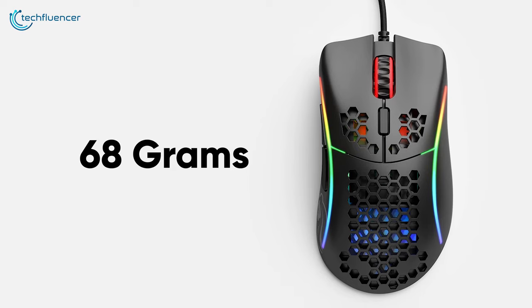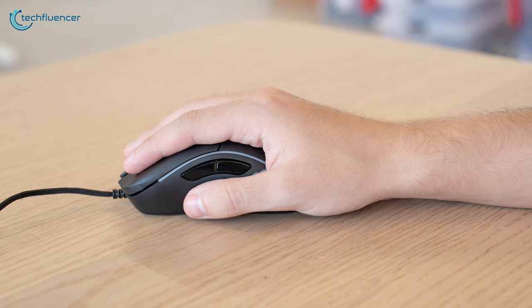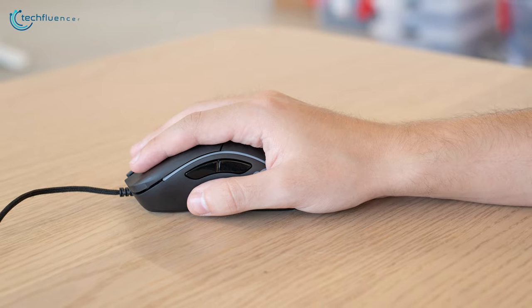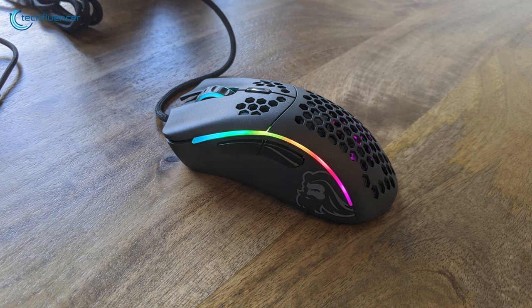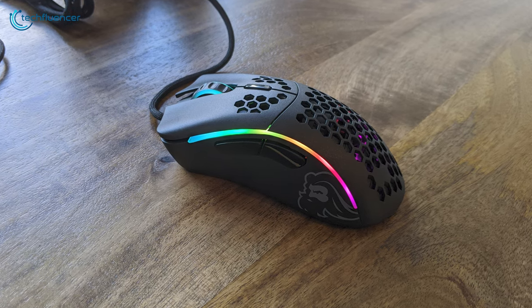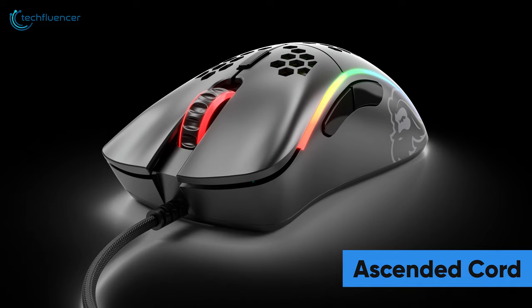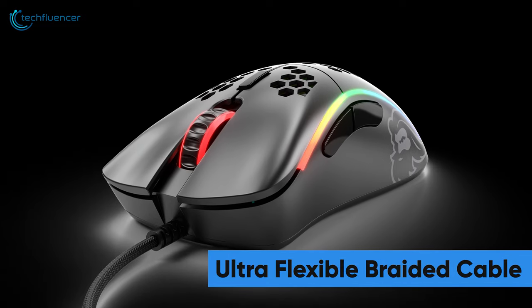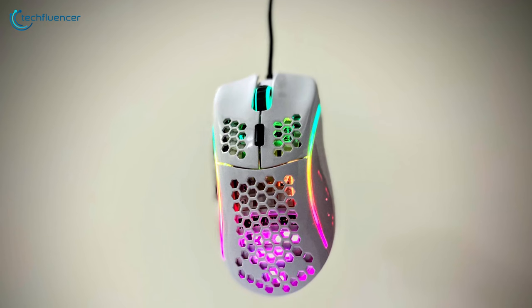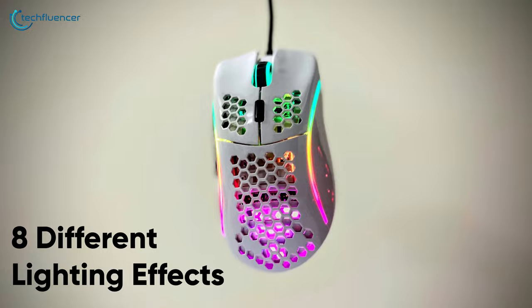Weighing only about 68 grams, this ultra-lightweight gaming mouse provides more incredible speed, more stable control, and a comfier grip. The honeycomb shell design further enhances strength and comfort to make your gaming experience enjoyable. This ergonomic mouse also features an ascended cord and ultra-flexible braided cable that gives it a wireless feel. The RGB outline has eight different lighting effects, giving this mouse a visually stunning outlook.